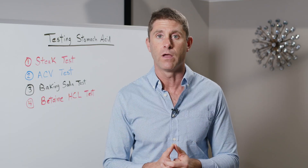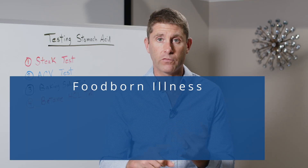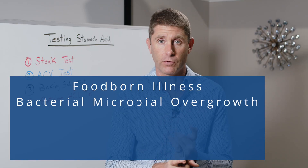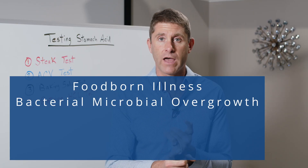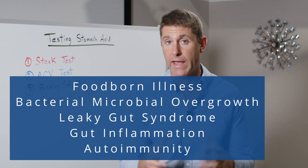That's really important. If not, we're at a higher risk for foodborne illness, for developing bacterial microbial overgrowths in our gut, developing leaky gut syndrome, gut inflammation, autoimmunity, and the like.